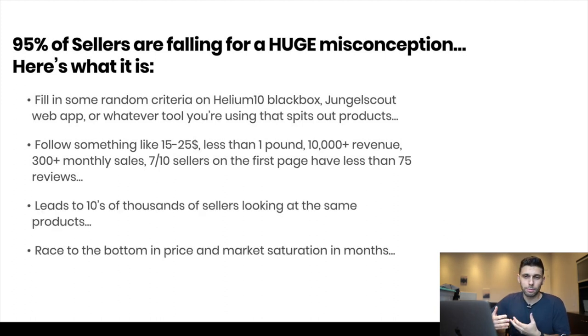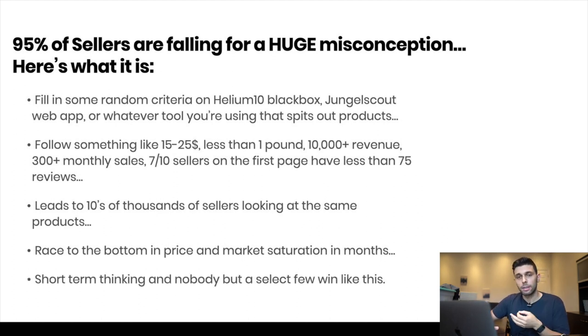At that point it just becomes a race to the bottom in terms of price — who's willing to take the smallest profit possible — and it leads to market saturation in just months. Only a few people who got in first, or people who really revolutionized and differentiated, are ever going to make money. Everybody else is just going to lose tons of money. Short-term thinking — only a select few people actually win like this.